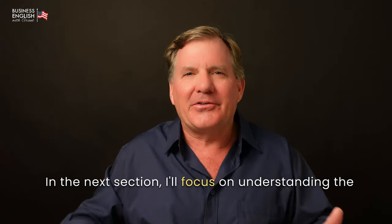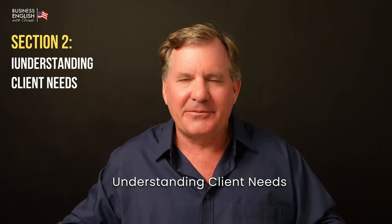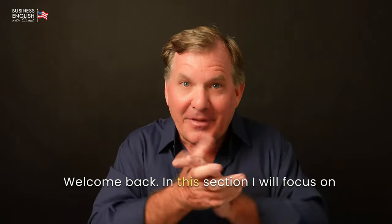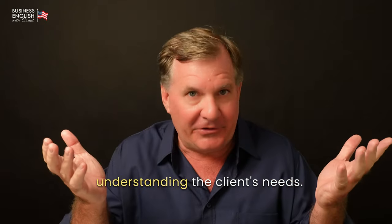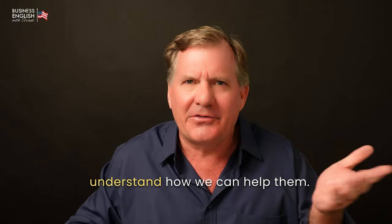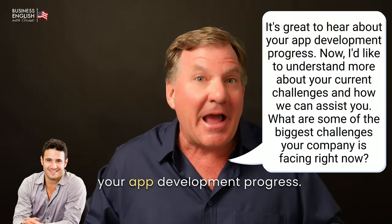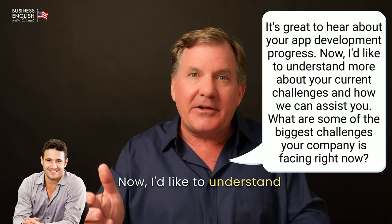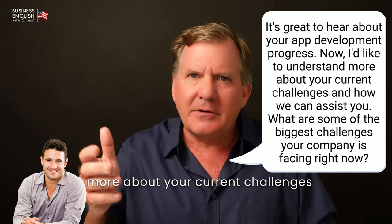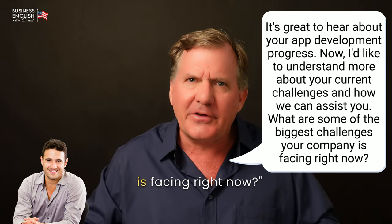In the next section, I'll focus on understanding the client's needs. Understanding the client's needs. Welcome back. In this section, I will focus on understanding the client's needs. Asking the right questions helps us understand how we can help them. Let's continue our conversation. It's great to hear about your app development progress. Now, I'd like to understand more about your current challenges and how we can assist you. What are some of the biggest challenges your company is facing right now?